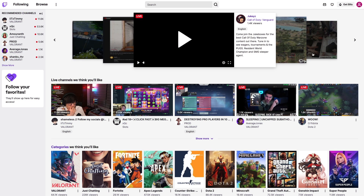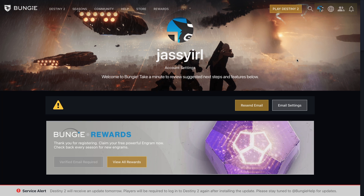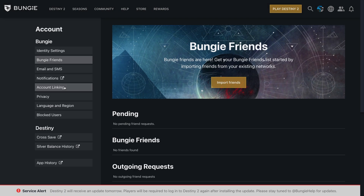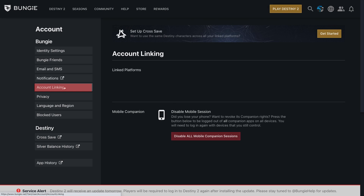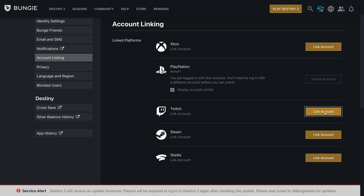Now getting to the steps. First, make sure you're logged into your preferred Twitch and Bungie accounts. Then go to Bungie's website and click on the profile icon on the top right. Now go to the account linking section on the left hand side of the screen. Once you're there, scroll down to find Twitch and click on the link account button.